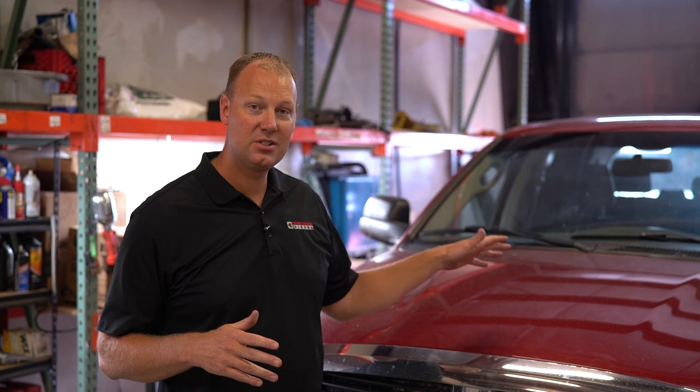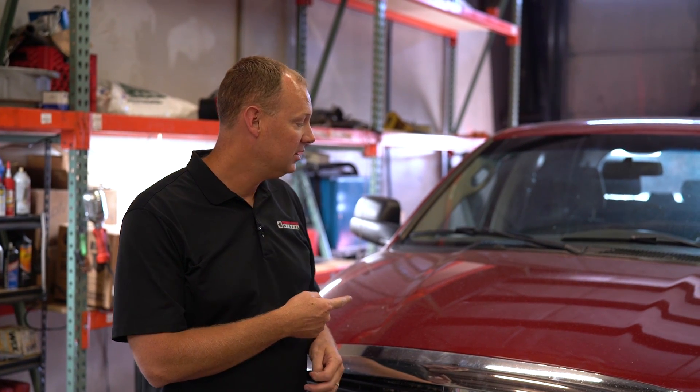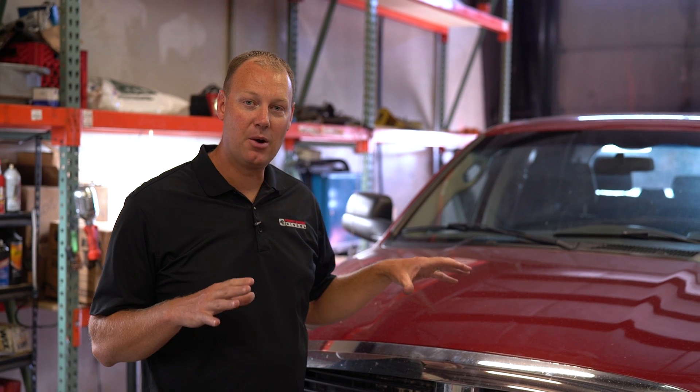Welcome to Power Driven Diesel. Today we're going to put this 5.9 Cummins in this 06 Dodge on the dyno. The modifications this truck has right now are EFI Live by Power Driven Diesel and the BorgWarner drop-in 362 SXE turbo that we provide. We want to see what kind of power we can make with only those modifications. We have a stock exhaust and a stock air intake.